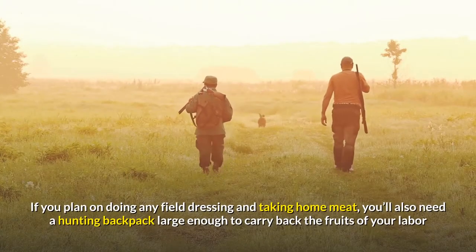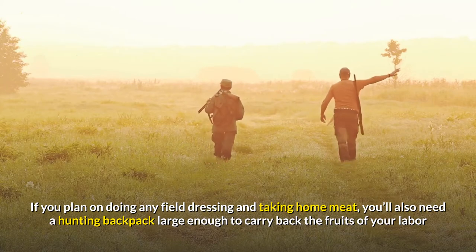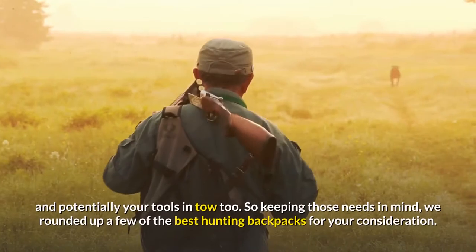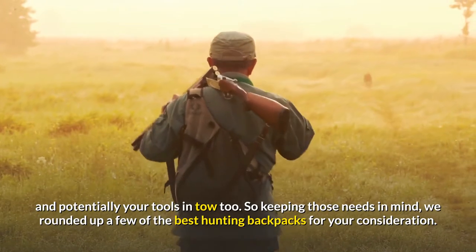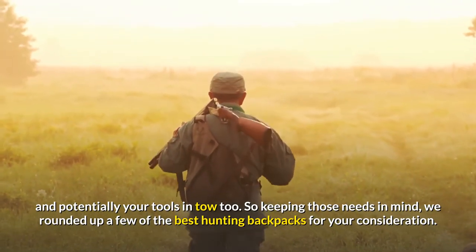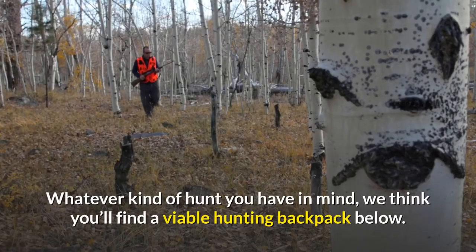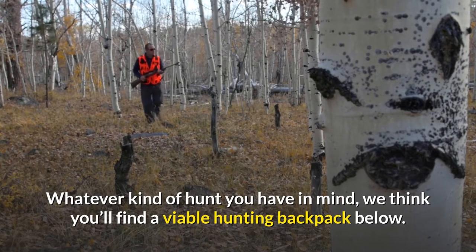If you plan on doing any field dressing and taking home meat, you'll also need a hunting backpack large enough to carry back the fruits of your labor and potentially your tools in tow too. So keeping those needs in mind, we rounded up a few of the best hunting backpacks for your consideration. Whatever kind of hunt you have in mind, we think you'll find a viable hunting backpack below.